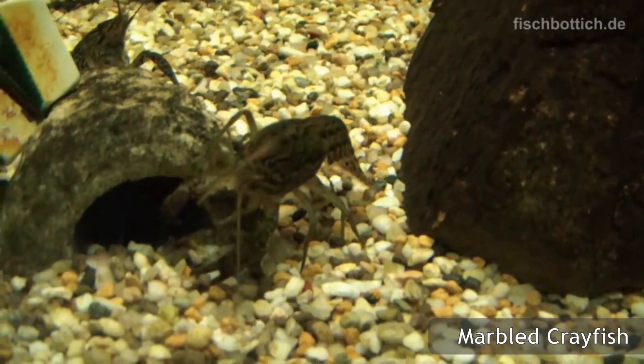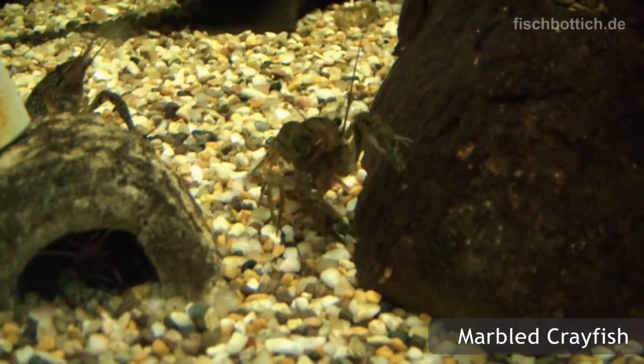Personally, my favorite crayfish are the marbled crayfish, Procambarus clarkii Orange Ghost variation, and the Brazos Dwarf Crayfish.